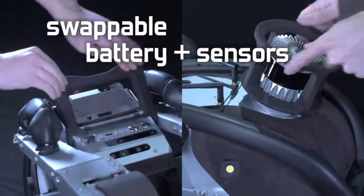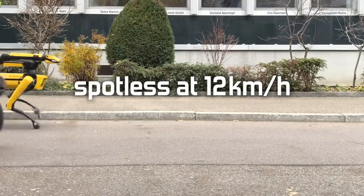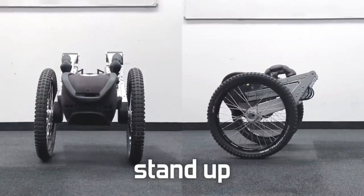Ascento Pro is not only a powerful and agile robot but also a friendly and smart companion that can interact with humans and other robots. Ascento Pro is the future of automation and security.